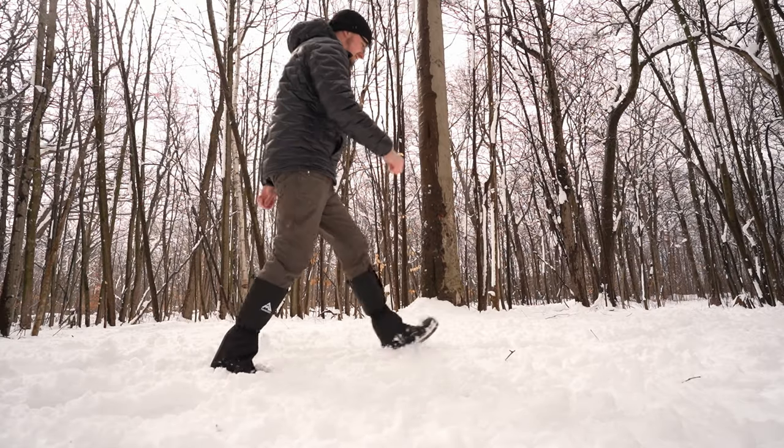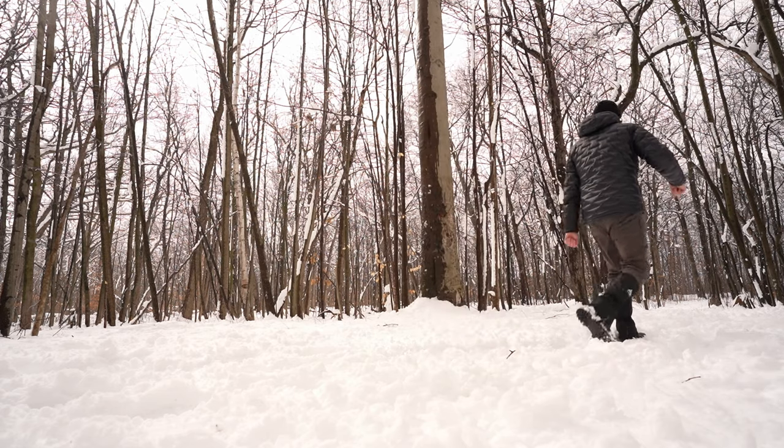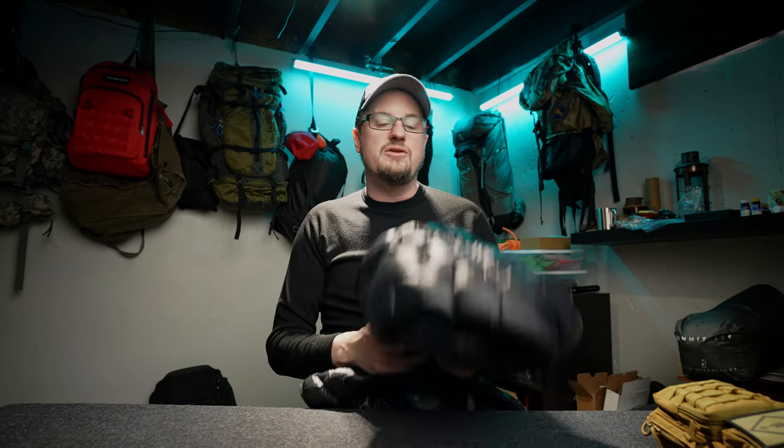I've worn this jacket in wind at 15 degrees Fahrenheit and been very comfortable. It's made from 850 fill power hyper dry down, which means it is extremely warm and very lightweight. Even if you get it soaking wet, it will maintain its loft — its insulation properties. A lot of down jackets lose their loft when soaked and lose insulation power, but this one maintains that very nicely. Don't be afraid to go out in a bit of water with this jacket.